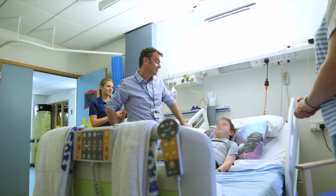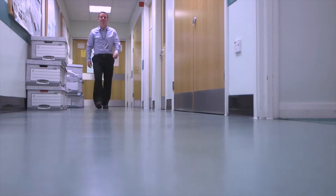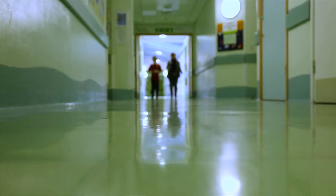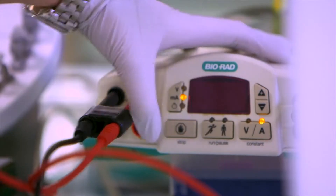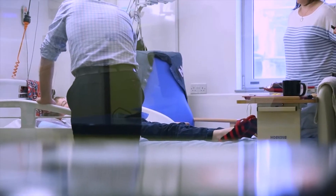My name is Richard Coward. I'm a consultant paediatric nephrologist who works in Bristol Children's Hospital. I'm also a reader at the University of Bristol and I've recently secured an MRC Senior Clinical Fellowship. The Clinical Fellowship involves a blend between doing research and running a lab, also having a clinical commitment and looking after patients — paediatrics, children — in Bristol Children's Hospital.